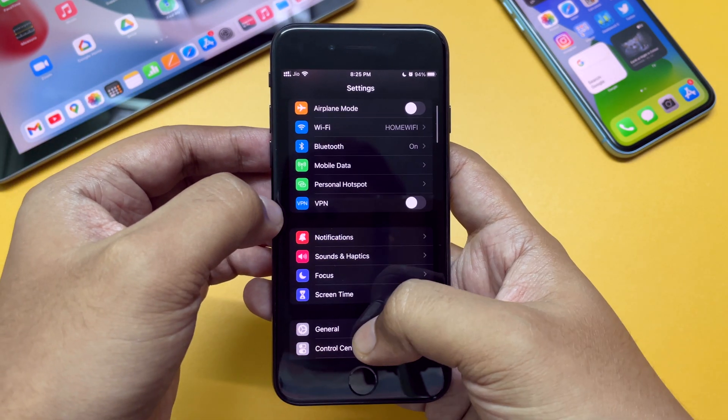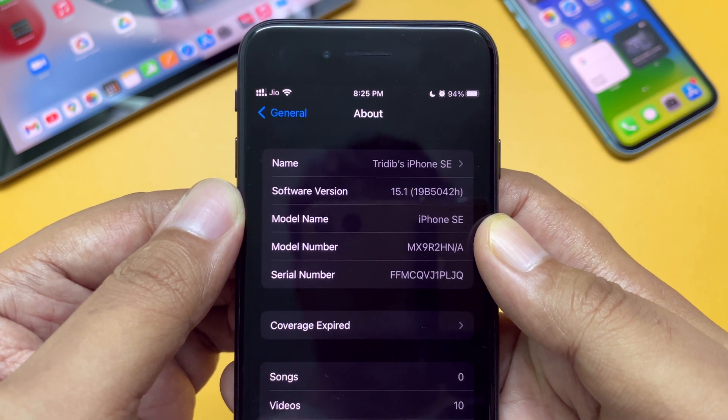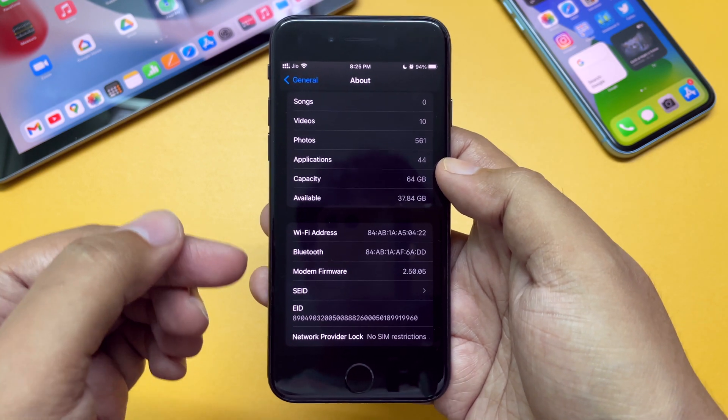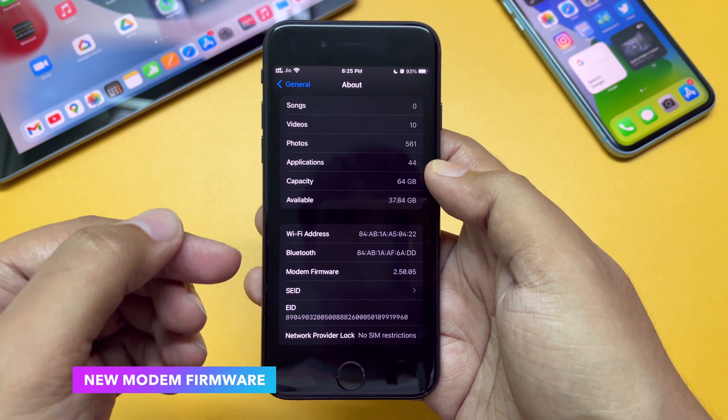Let's check the new build number. As you can see, the final build number is 19B5042H. This update does have a new modem firmware for almost all the iPhones, so expect better network connectivity.